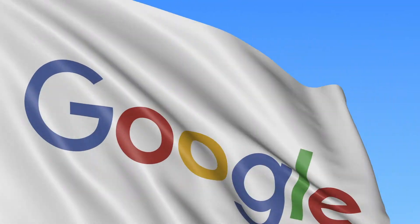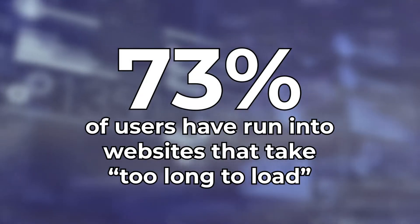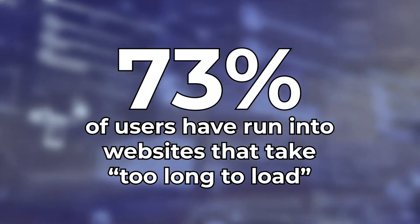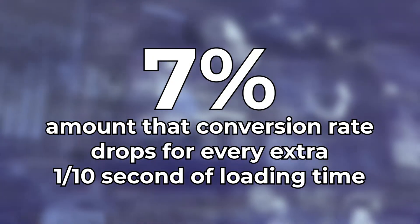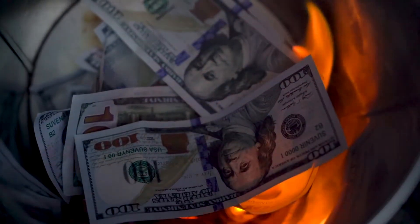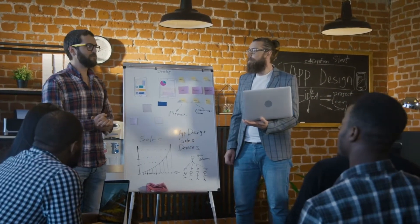First, it's important to understand why you would want your Shopify store to load quickly in the first place. There are two basic reasons for this: User Experience and Search Engine Optimization — that's UX and SEO respectively. UX is all about making sure that users find your website easy and pleasant to use, and SEO is about making sure they find it in the first place, through search engines such as Google. Slow websites are a pain.